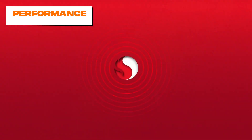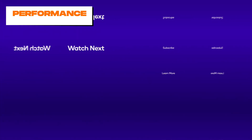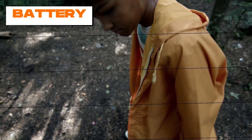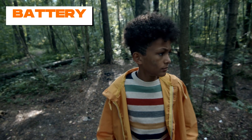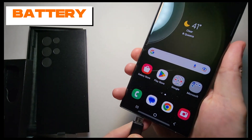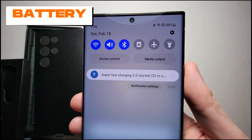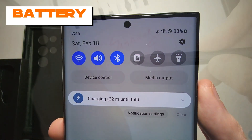Smooth 120Hz visuals and highly responsive S Pen input give you true flagship phone performance. The S24 Ultra is equipped with a 5,000 mAh battery — the same big capacity as the S23 Ultra. Thanks to more efficient components like the Snapdragon 8 Gen 3 chipset and software optimization improvements, the S24 Ultra can easily deliver all-day battery life even with heavy usage. When you need to top up, 45-watt wired fast charging has you covered, and wireless and reverse wireless charging are also quick and convenient options.